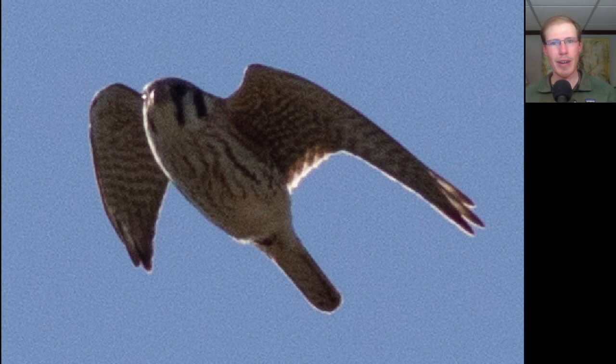Here we have a small raptor with pointed wings, overall light underneath — so this is a small light-colored falcon. This is an American kestrel.